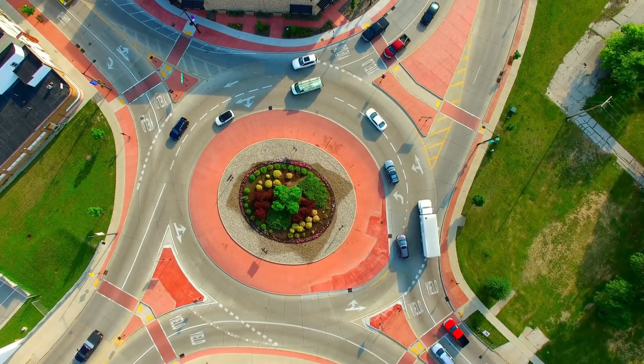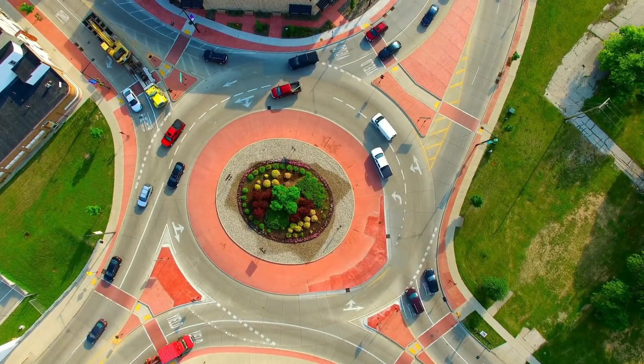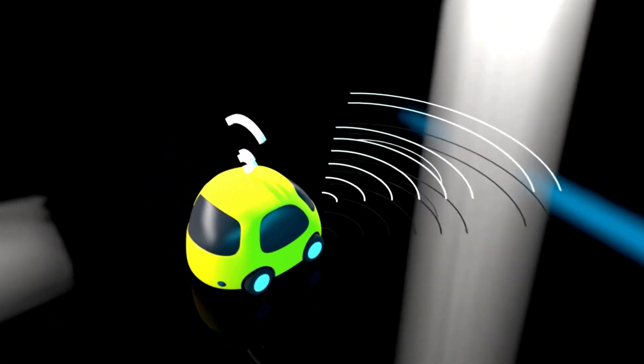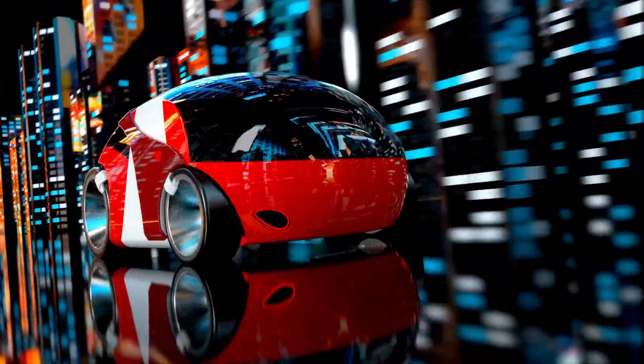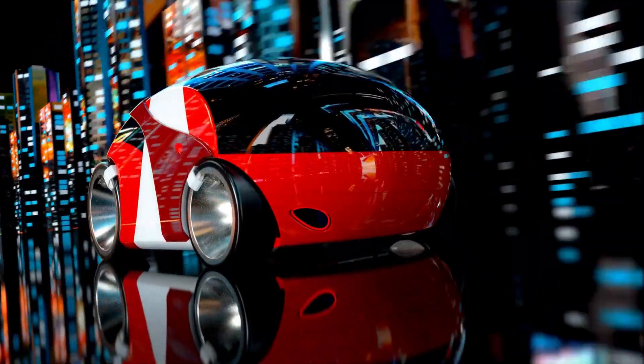This combination of luxury and long range makes the Escalade IQ a top-tier choice for electric SUV enthusiasts. Please like the video and leave a comment to support my work. Thank you for watching and see you later. Goodbye.